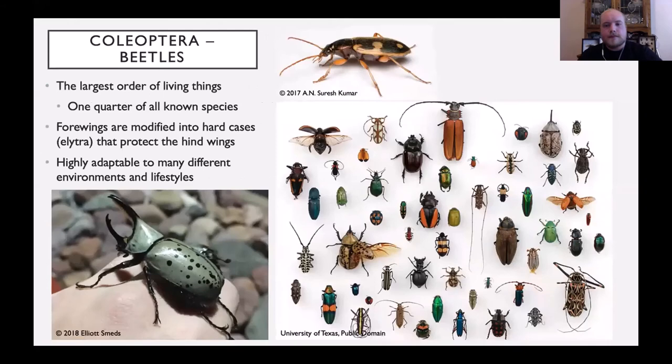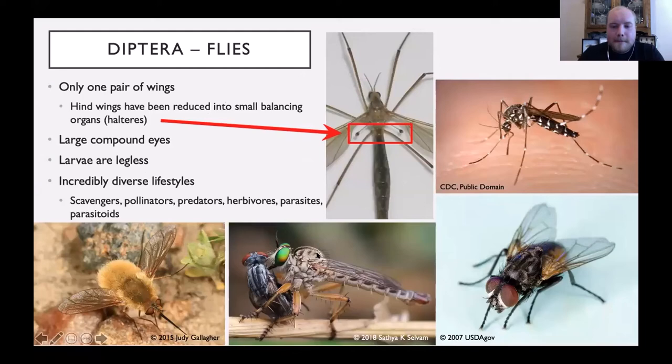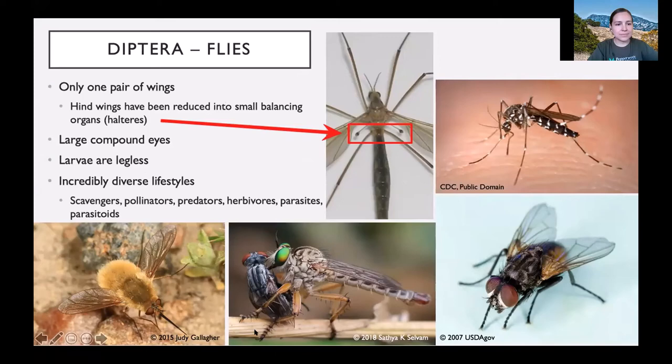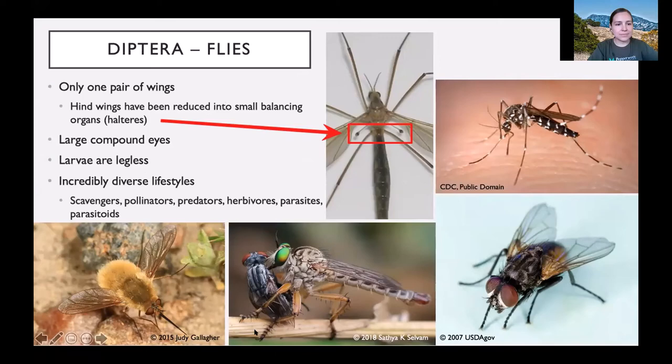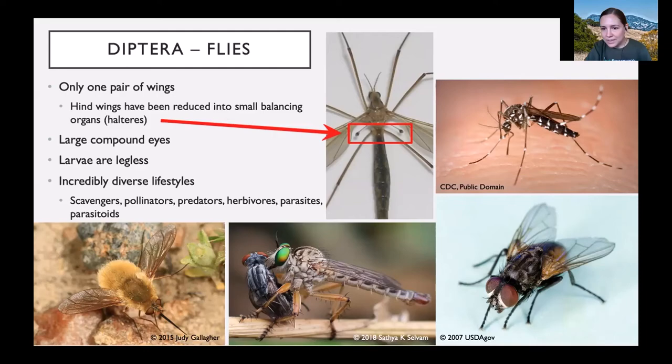Another question: what was the type of fly in the slide — the one in the bottom middle with green eyes eating another fly? That's called a robber fly. These are very active predators with really amazing vision, very quick and agile in the air, with sharp claws they use to snatch prey out of the air as they're flying around — really cool insects. That covers most of the questions we have for now, so let's get into the next bit.